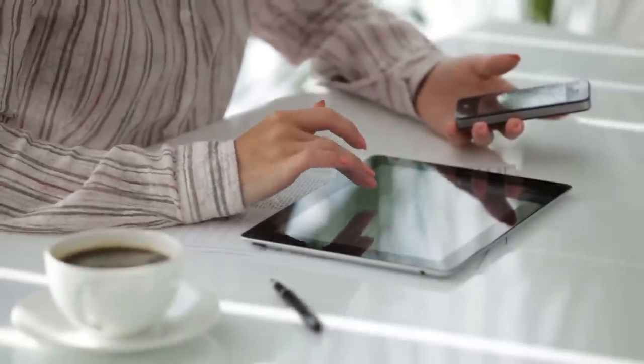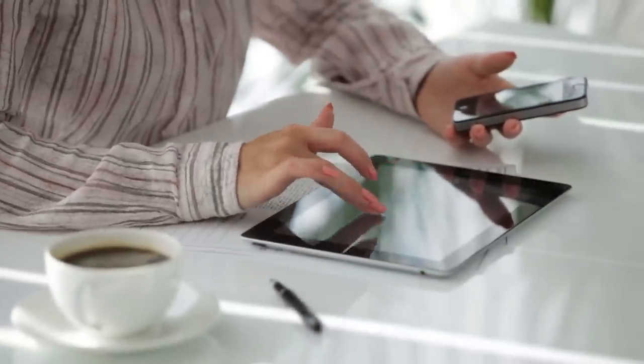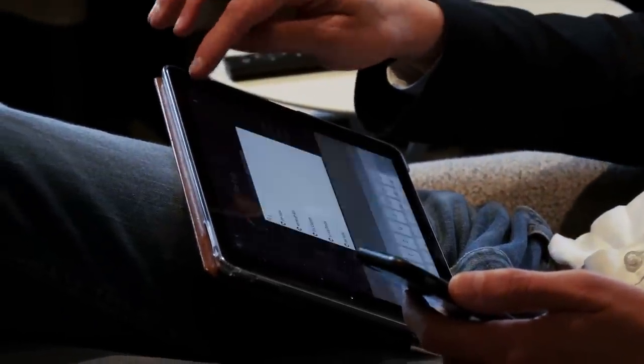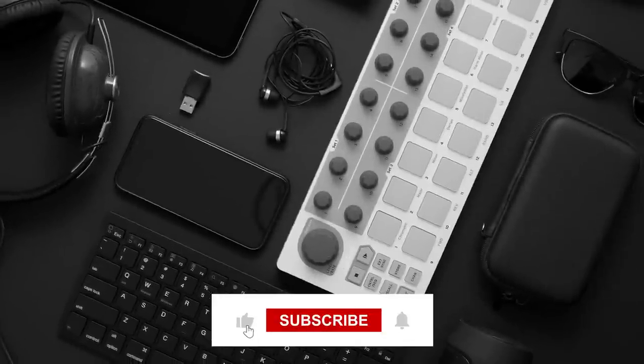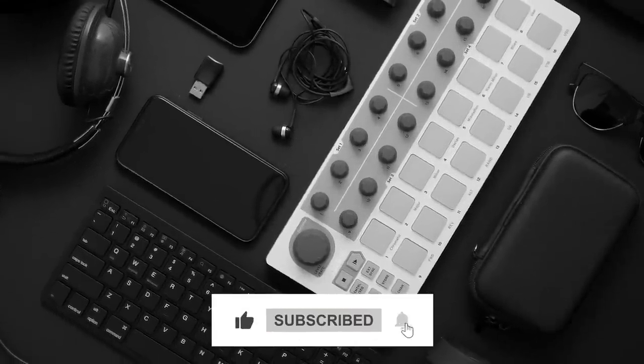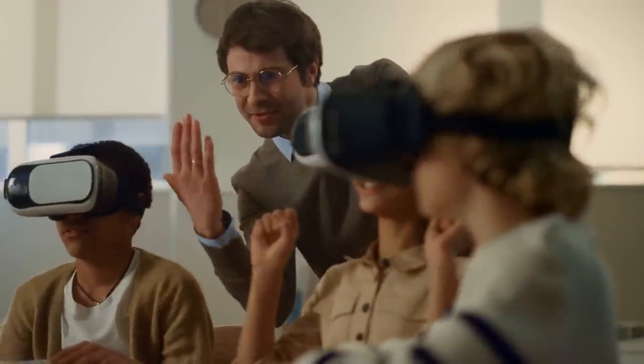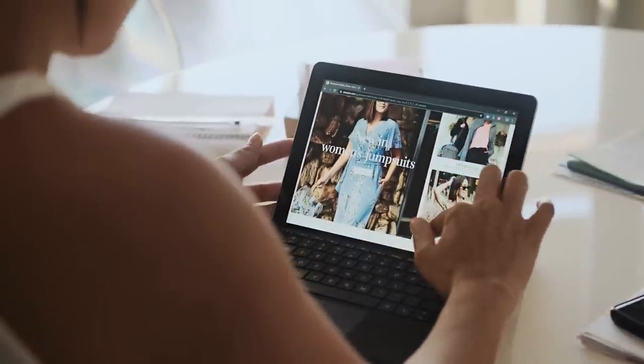And that concludes our video for today, folks. If you want to stay up to date with the latest tech trends and gadget reviews, make sure to hit that subscribe button and become a part of our amazing community of tech enthusiasts. Who knows — we might even hold a giveaway for one of these incredible tablets in the future.